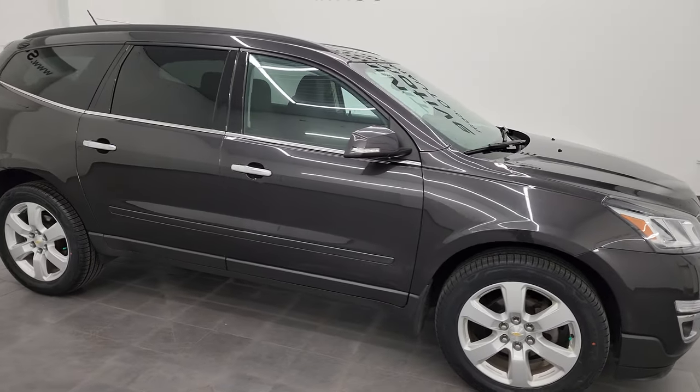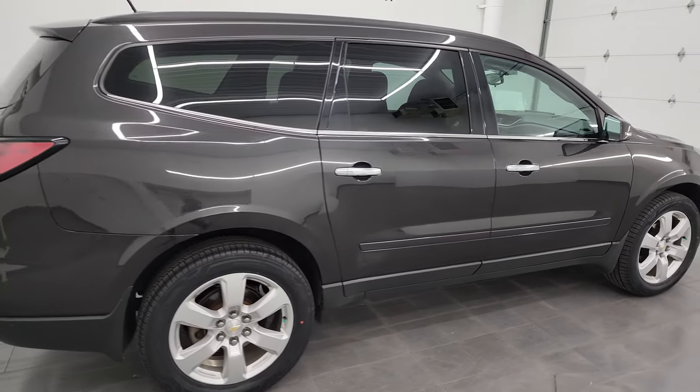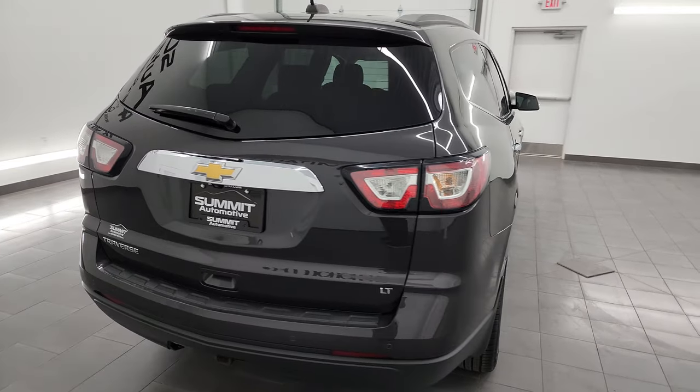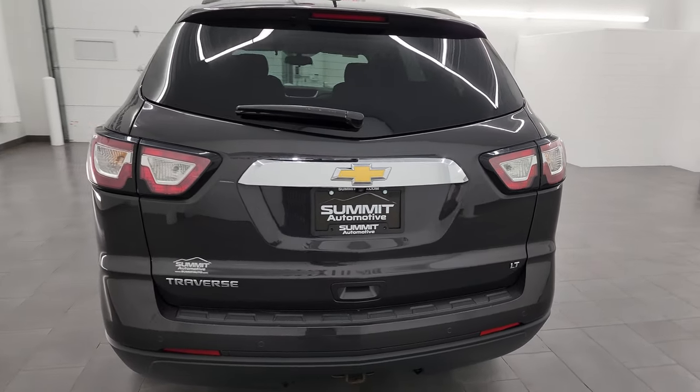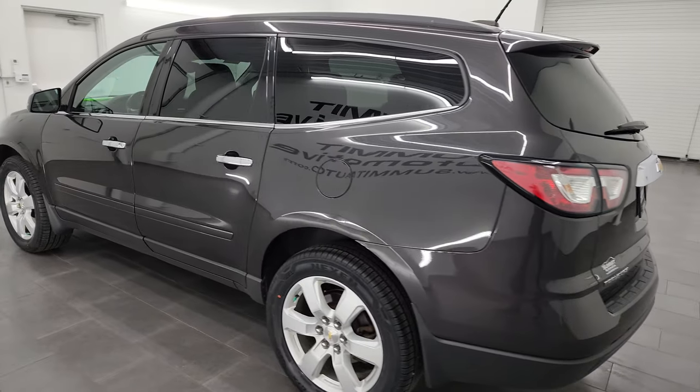Hey, this is Brett, and this 2017 Chevrolet Traverse 1LT front-wheel drive is stock number 14143ZB. I am here at Summit Automotive in Fond du Lac, Wisconsin, your new and used SUV headquarters.